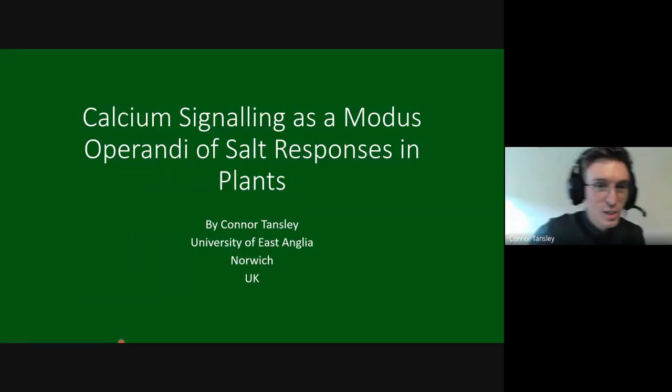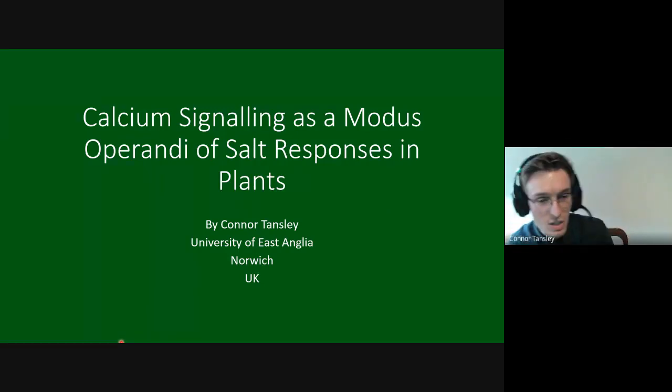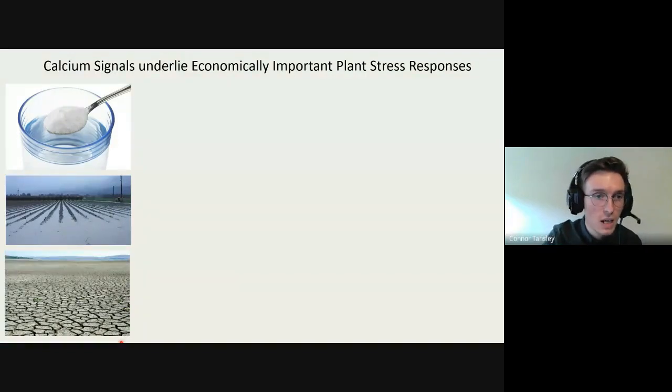Thank you very much for inviting me to speak. I'm Conor Tansley and the focus of my work is on decoding calcium signals in response to salt in plants. The reason this is important is because with increasing climate change we're seeing a rise in incidence of high salinity soils.